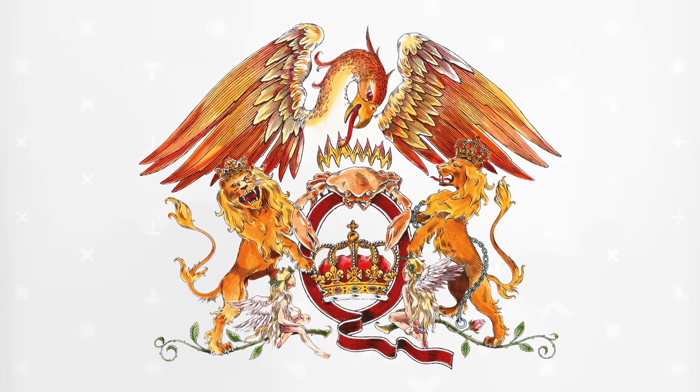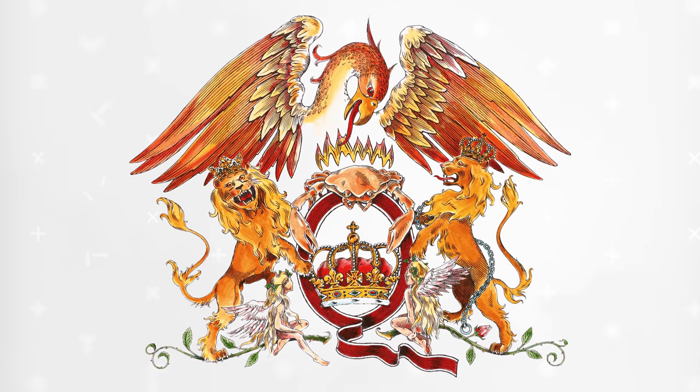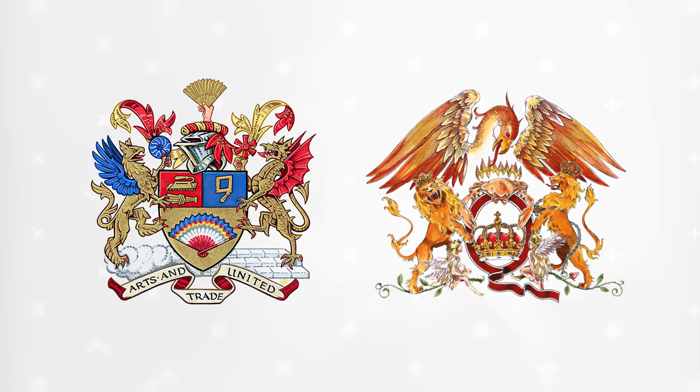Part of me would like to say that the phoenix is just a little too much, kind of gilding the lily. But then another part of me goes: what part of Queen wasn't too much? Especially Freddie — too much was basically his MO. Critiquing Queen for lacking restraint is kind of like critiquing Flaming Hot Cheetos for their lack of nutrition. It misses the point. But even with the enormous phoenix, this crest still feels pretty well balanced, and for a rock band, it's actually not that over the top.